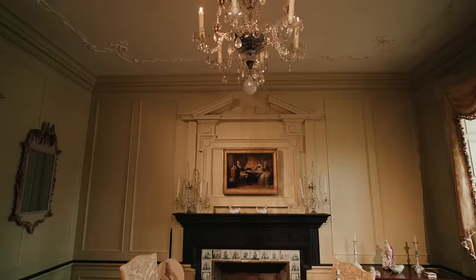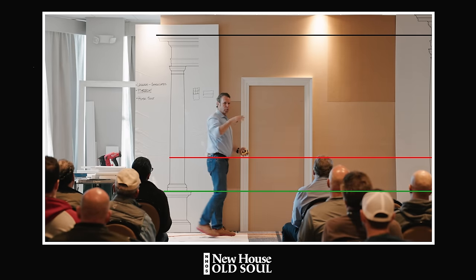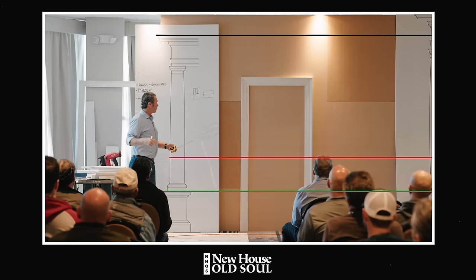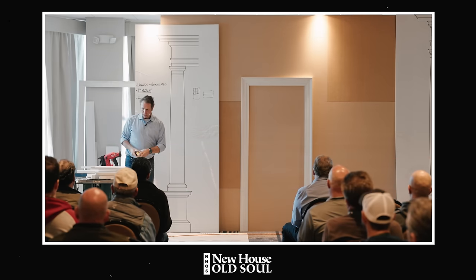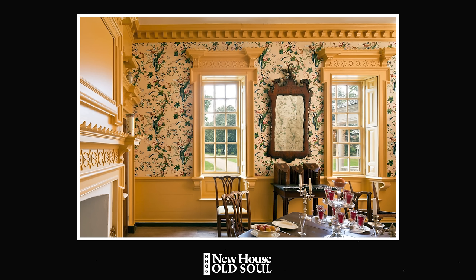One of my pet peeves is the chair rail and putting it at 36 inches. Unless your ceilings are 15 feet or taller, your chair rail does not belong at three feet. So if you take anything away from this video, know that chair rails don't belong at three feet. I say that because it's based on the classical system. The size of door casing, height of pedestal, height of base — all of those things were determined in that classical system.